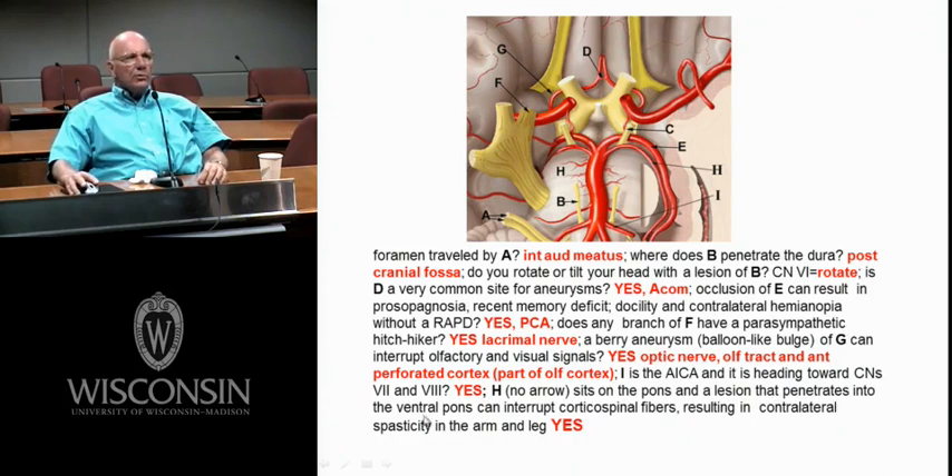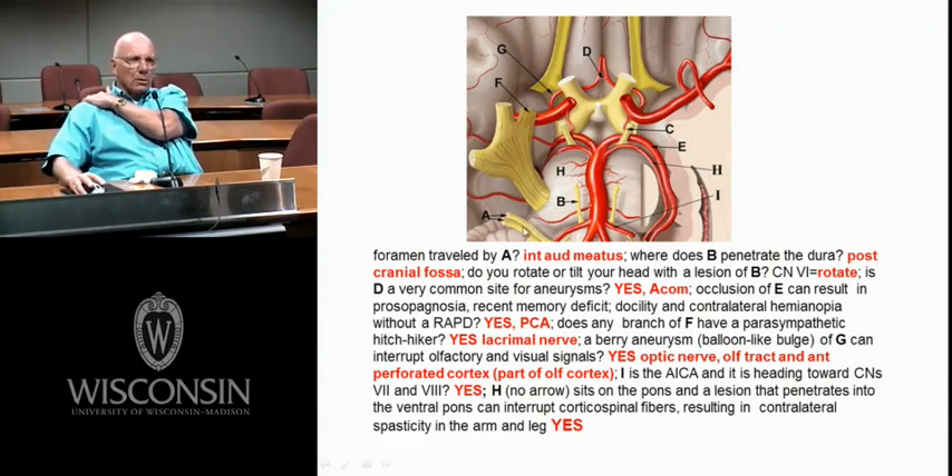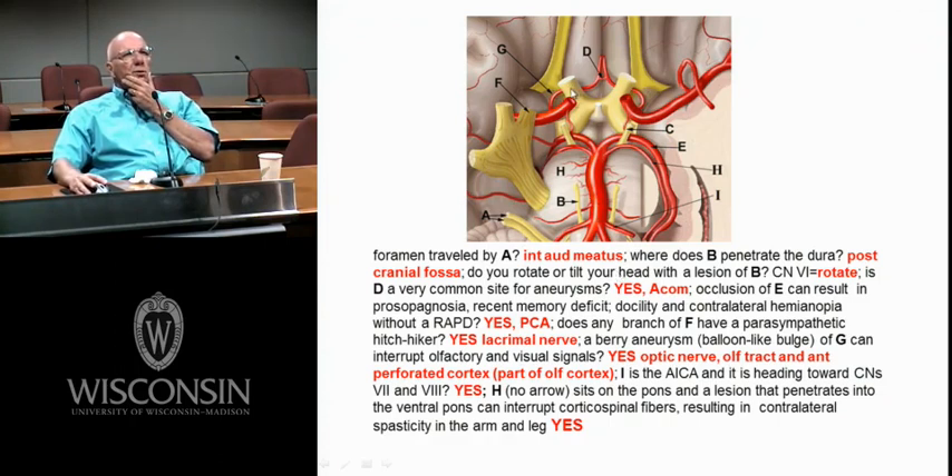H sits on the pons and can interrupt corticospinals, giving contralateral hemiplegia. If you had a lesion of the entire eighth nerve, you get the auditory and vestibular part. Which way would you stumble? Ipsilateral. Which way would your nystagmus be? Contralateral. Which ear would you be deaf in? Ipsilateral. Would that deafness be conductive or sensorineural? Sensorineural. If you had a lesion at the optic nerve, you'd have a relative afferent pupil defect. If you had a lesion at the chiasm or optic tract — no RAPD. If you had a lesion at C (cranial nerve 3), you wouldn't have a relative afferent pupil defect; in fact, you'd have a blown pupil — big and open, never reacting.